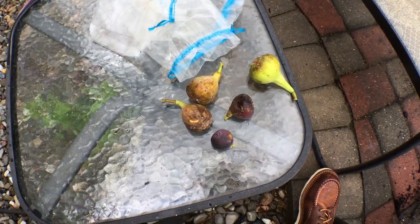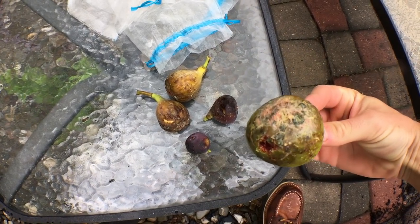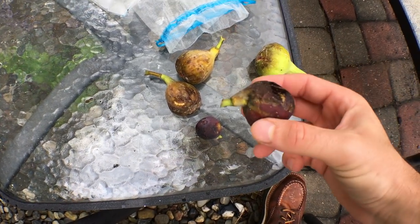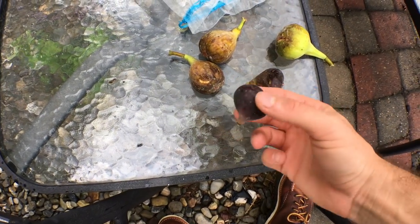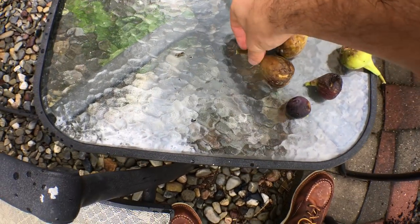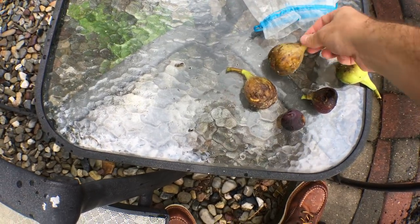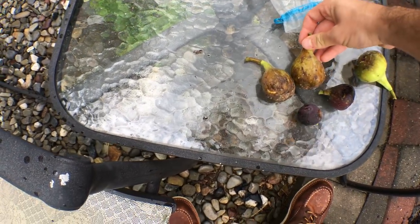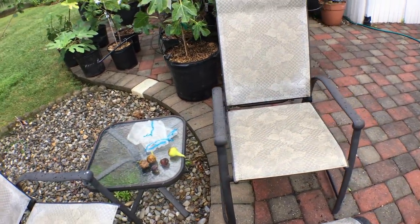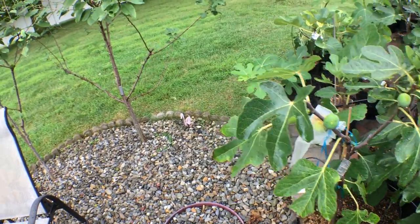Here's some that I picked today. They were getting attacked by bugs or had all kinds of mold on the bottom. Some have been falling off, and a lot of them have been splitting or have mold in the cracks. There's mold all over these. These two here were getting attacked by tons of insects — I've never seen so many insects in my life, different types from all over the place.